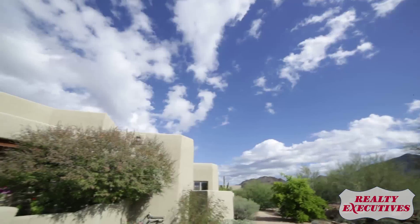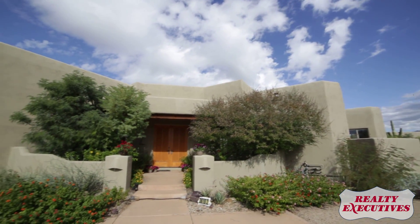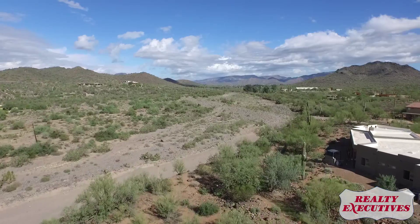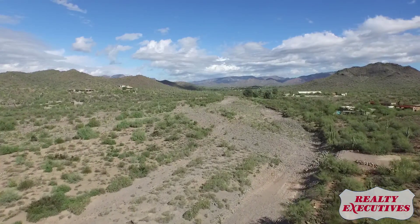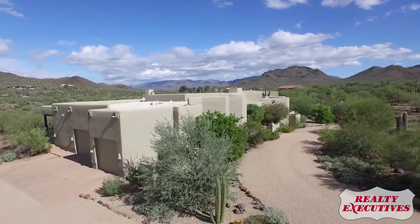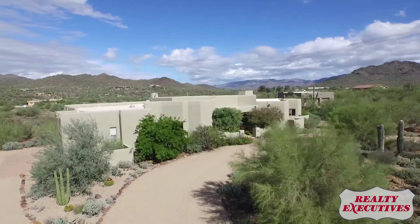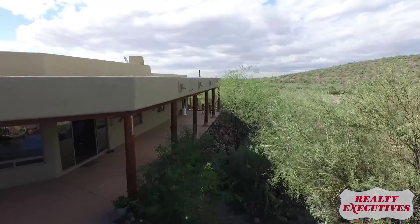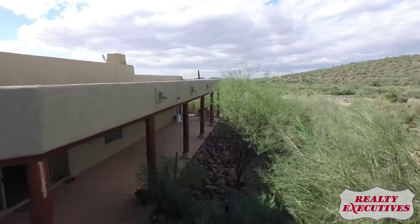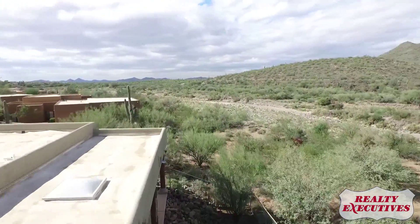Here before you stands an opportunity to enjoy the everlasting vision of the ever-changing views of the Sonoran Desert. A tapestry of rich and royal hues across the preserve and park lands that lay before this thoughtfully sighted luxury home. And with an expanded patio running the entire length of the house, you'll have plenty of vantage points from which to take it all in.